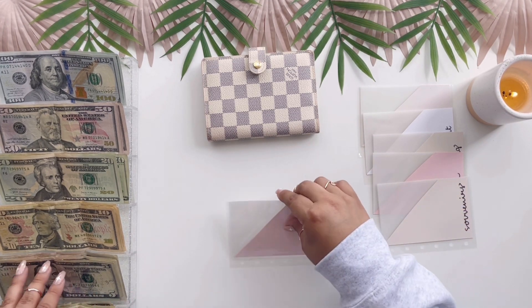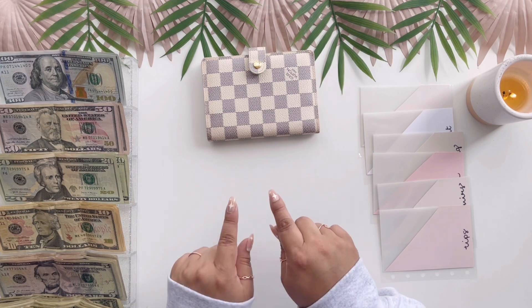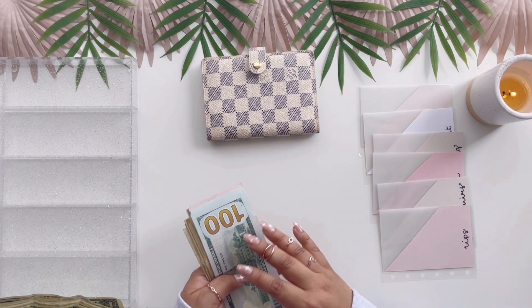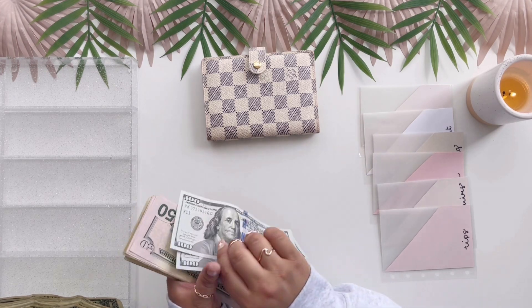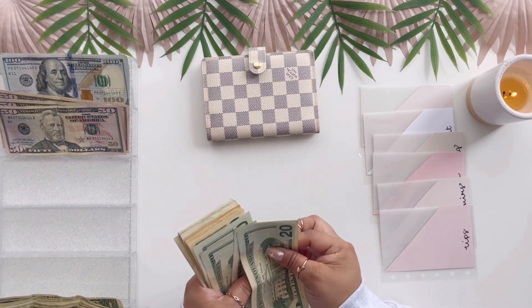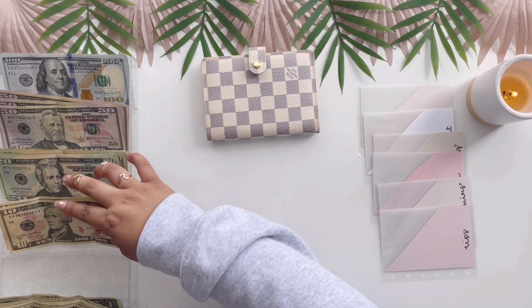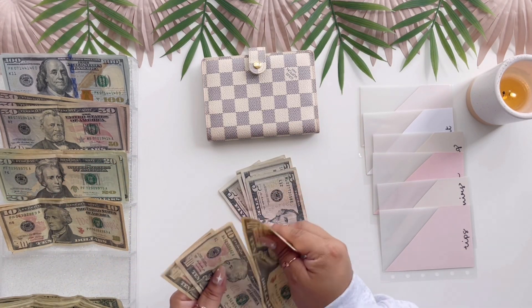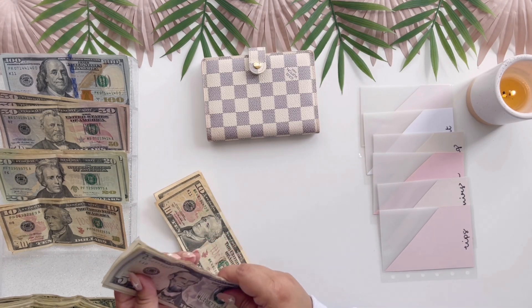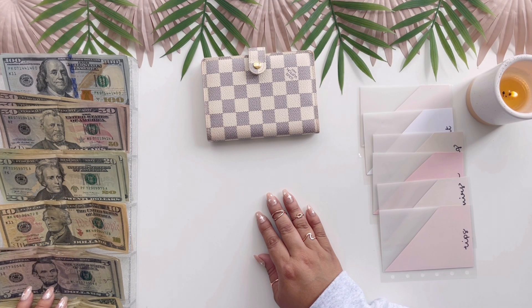Let me count what's in my tray first — let's see how much we're taking. Okay: 100, 200, 250, 300, 350, 400, 420, 440, 460, 480 — 500.